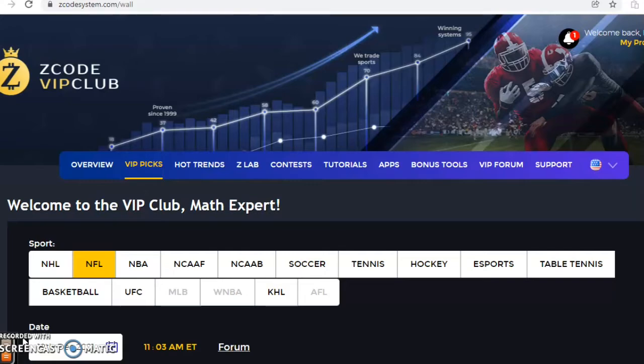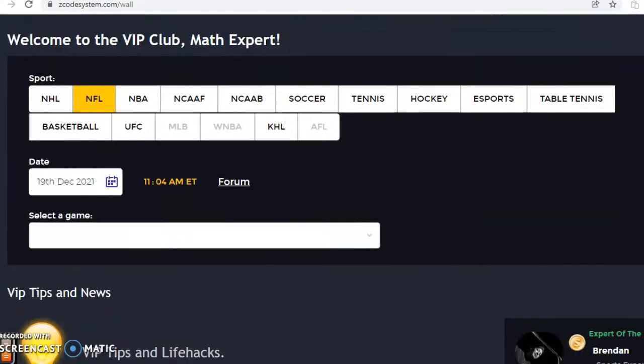The NFL season is getting down to the final stretch and numerous teams are still in the hunt for the playoffs. Before we get into the games I want to invite you to join so you will have access to the VIP club section right here, which has all the tools that you need. So let's take a look at some of the action here for this week.